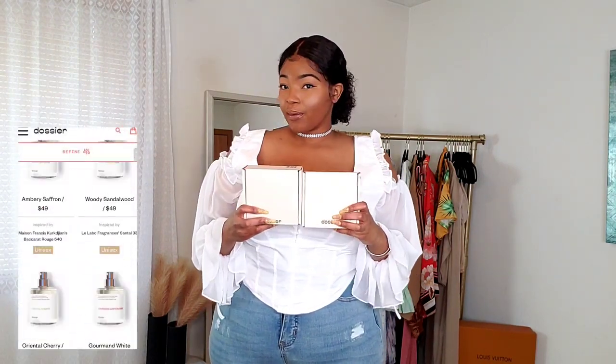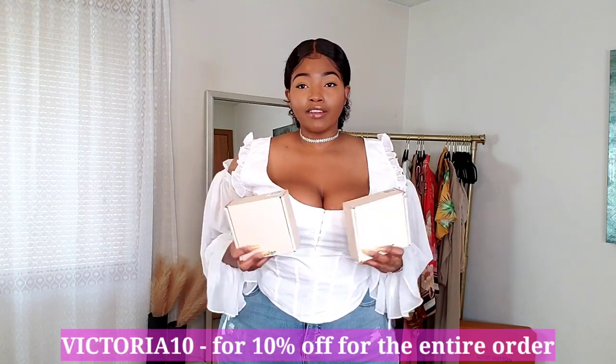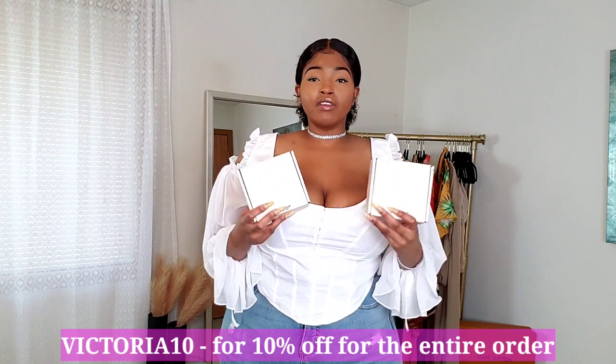Before we start, I want to let you guys know this video is sponsored by Dossier. If you've never heard of Dossier, they are a fragrance company that specializes in making inspired-by fragrances. You know all the fragrances we know and love from higher-end designers? They have inspired-by perfumes. I cannot tell you how many compliments I have gotten wearing these fragrances — people are always asking me what I'm wearing because it smells really good, just like the actual designer perfume, but at a very affordable price.